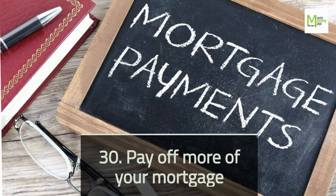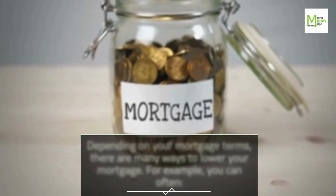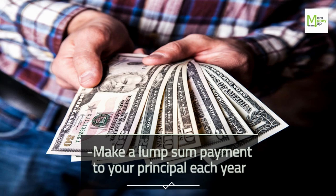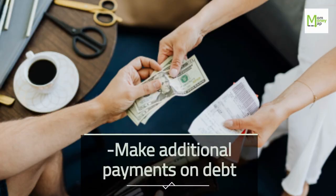Tip 30: Pay Off More of Your Mortgage. Depending on your mortgage terms, there are many ways to lower your mortgage. For example, you can make a lump sum payment to your principal each year, switch to accelerated weekly payments instead of monthly ones, or make additional payments on debt.